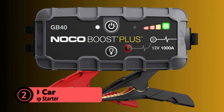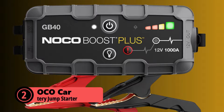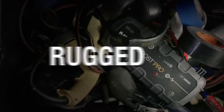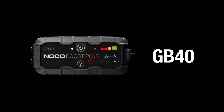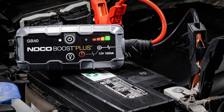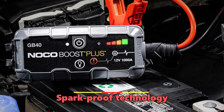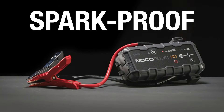At number 2 is the NOCO Car Battery Jump-Starter. The NOCO Boost Plus GB40 1000A Ultra Safe Car Battery Jump-Starter is a compact powerhouse. Despite its small size, it can jump-start engines up to 6.0L gasoline and 3.0L diesel, and can provide up to 20 jump-starts on a single charge. Safety is a top priority — it features spark-proof technology and reverse polarity protection, making it virtually impossible to connect incorrectly. But it's more than just a jump-starter; it's also a portable power bank and LED flashlight.